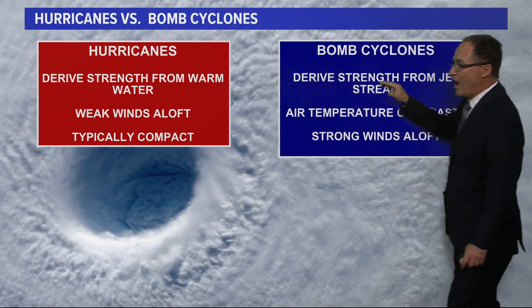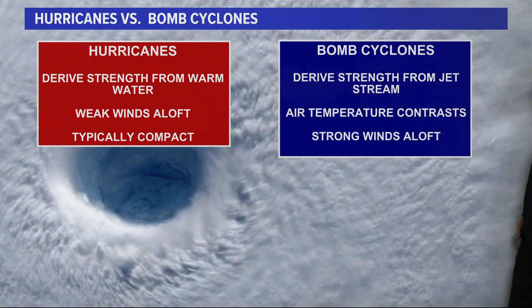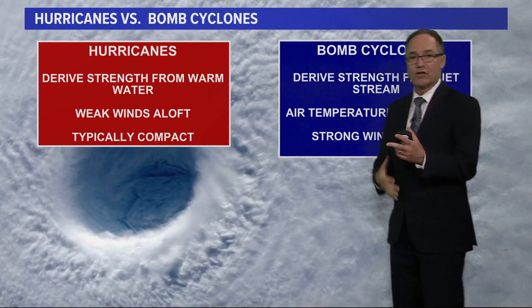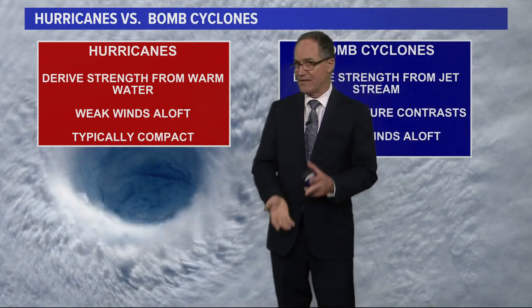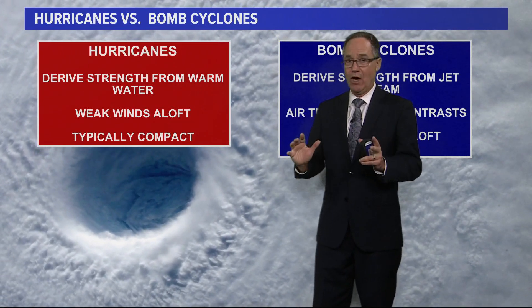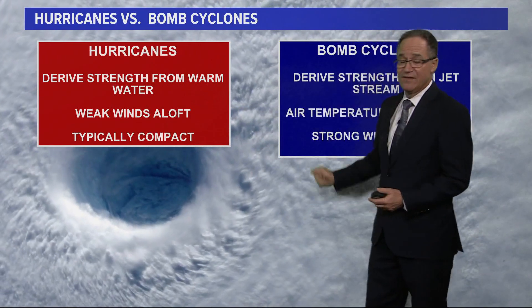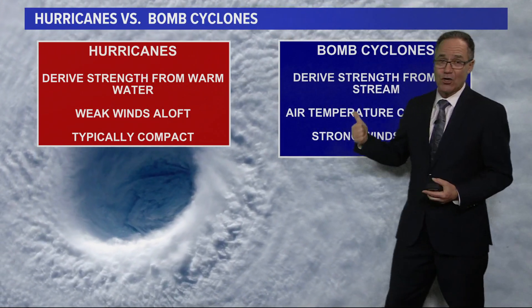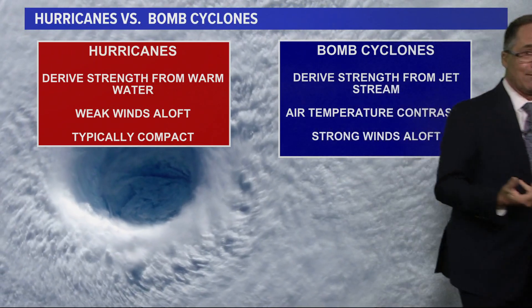The bomb cyclone, on the other hand, derives its energy from the jet stream — very strong winds aloft — and the temperature contrast we associate with fronts: cold fronts and warm fronts. That temperature contrast and the dynamics of those very strong winds aloft drive it. They're both storms; they can both produce hurricane-force winds, even though these are not hurricanes, and they can both do damage.